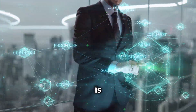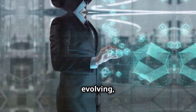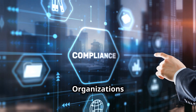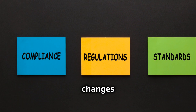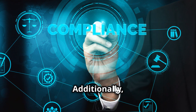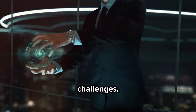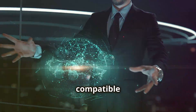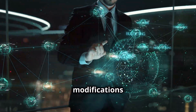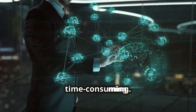Another challenge is the potential for regulatory uncertainty — blockchain technology is still evolving and regulations surrounding its use are still being developed. Organizations need to stay abreast of any legal and regulatory changes that may impact their implementation of Signum in procurement. Additionally, integrating Signum with existing legacy systems can pose technical challenges, as legacy systems may not be compatible with blockchain technology, requiring significant modifications or workarounds.